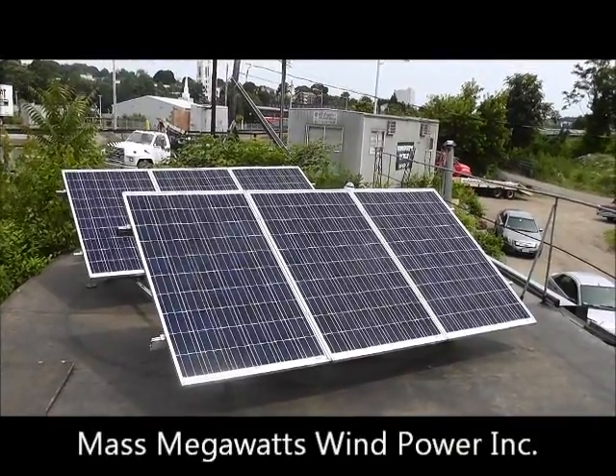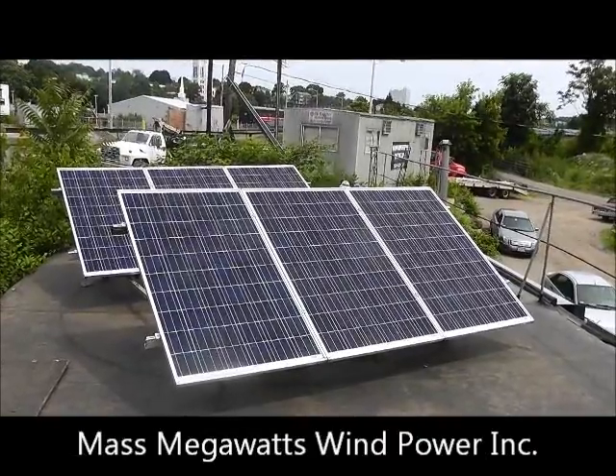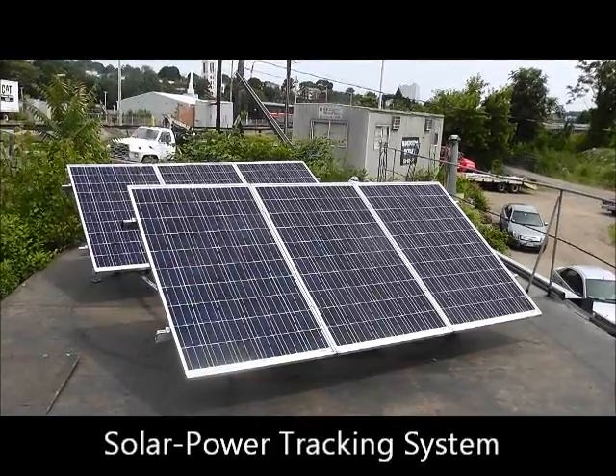We're at the manufacturing facility of MassMegawatts Wind Power Inc. in Worcester, Massachusetts. And you're looking at the first completed section of a 5 kilowatt solar power tracking system.